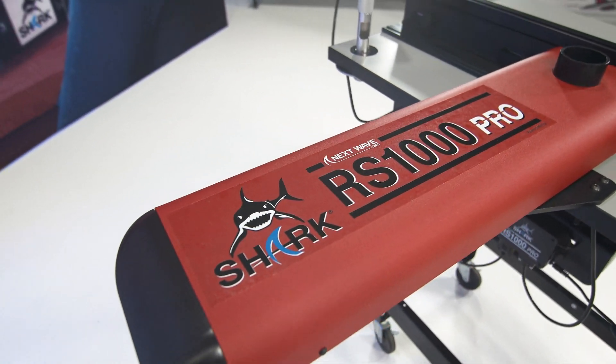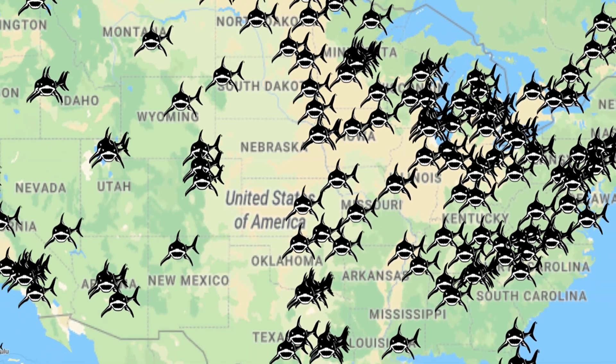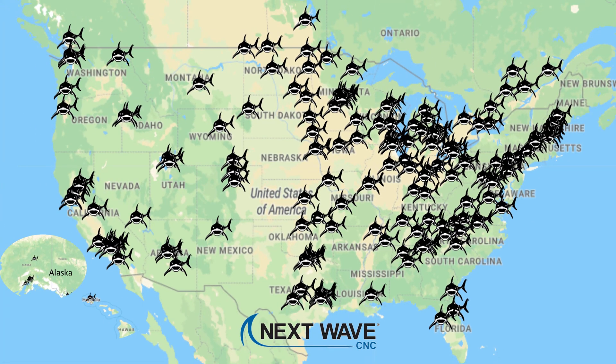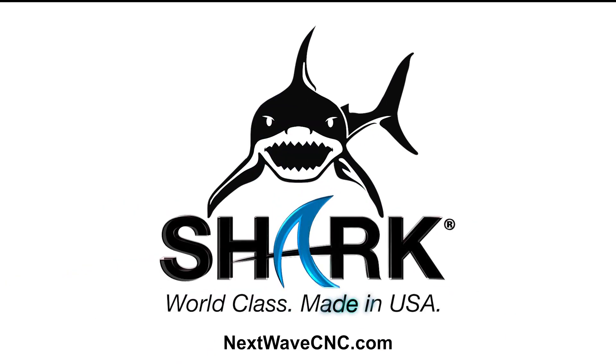That's why Shark is America's number one CNC. Our new Shark RS1000 Pro is now available at authorized retailers and at nextwavecnc.com. Shark. World-class. Made in USA.